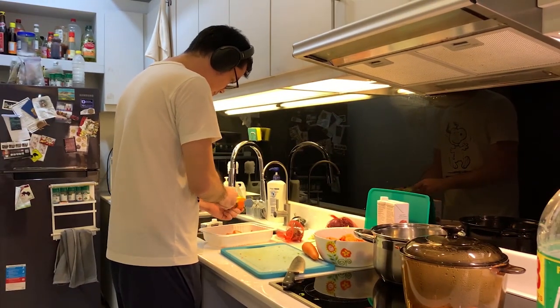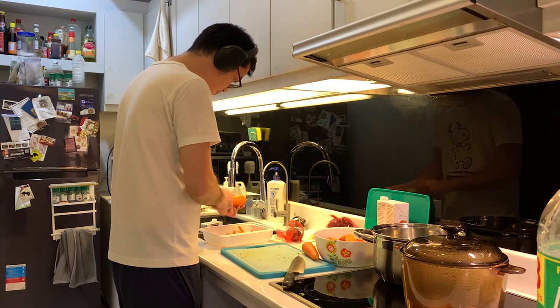Two features stand out about the Go 2.4. The first is the range — this thing can really go far. With line of sight to the receiver, it was good enough for me to step into the other room and prepare dinner while listening to music from my computer. The range was also good enough for me to go to the room right above where I keep my computer — one floor higher — and still receive sound as if I were in the same room as the receiver.